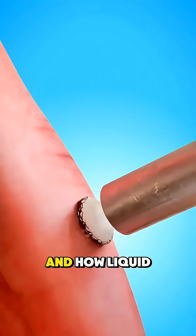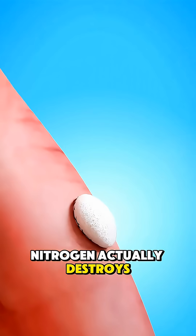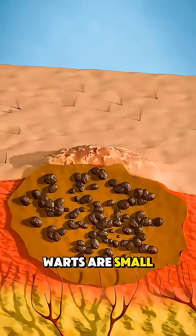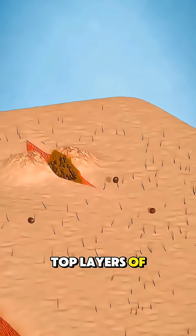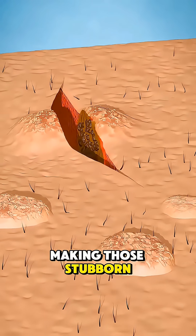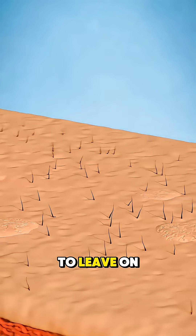Ever wonder what warts really are and how liquid nitrogen actually destroys them? Warts are small, rough bumps caused by the HPV virus hiding in the top layers of your skin, making those stubborn growths that never seem to leave on their own.